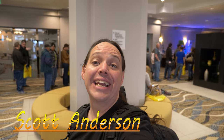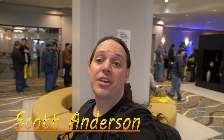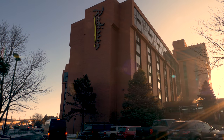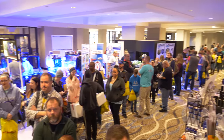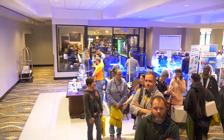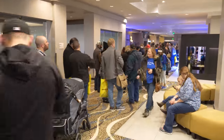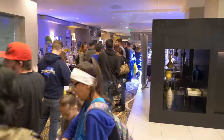Welcome to Reefstock 2018. It's getting ready to open and this place is completely and utterly packed. Reefstock 2018 took place at the Radisson Hotel in Denver, Colorado on February 24th and February 25th. The place was absolutely packed. There was so much excitement there and we were all waiting for the doors to open.